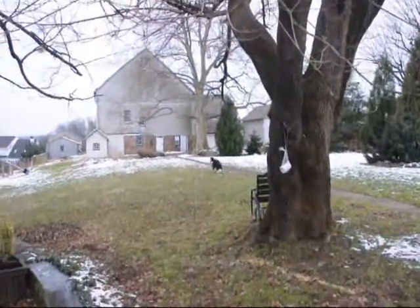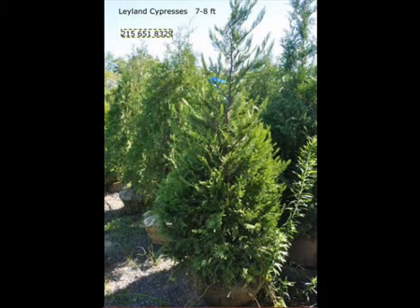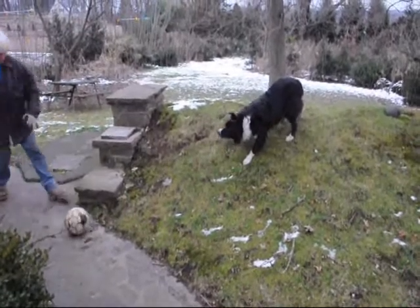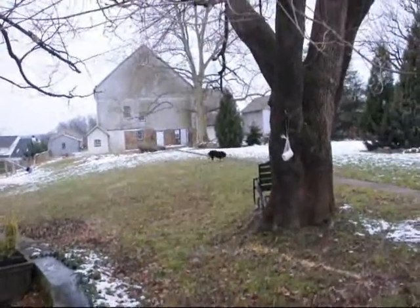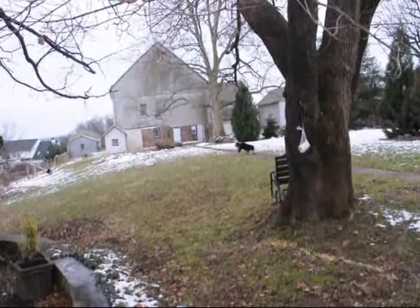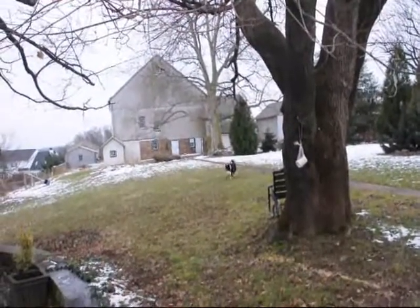There's our dog — happy, happy, happy. This old dog will wait for this ball and back he goes. He knows exactly how to pick it up and bring it back.